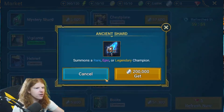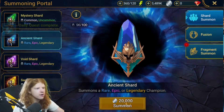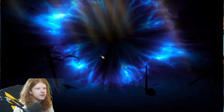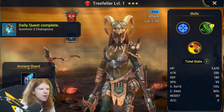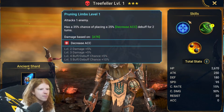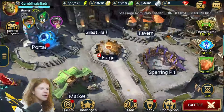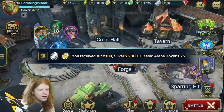Looks like you get to see another Ancient Shard opened. Here we go - give me an epic! Okay, a rare. And Treefeller, who is not usable at all. Wait - doesn't she do bombs? Yeah, she does bombs - two times a random, each has a chance of placing bombs. Interesting. So we do have War Mother - I'm kind of trying to get a bomb team together, but I don't know if Treefeller is going to be good enough to be added onto the list for that.